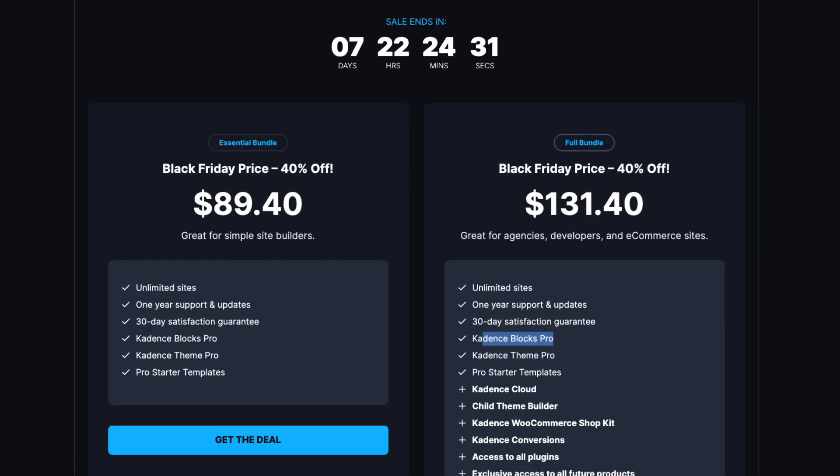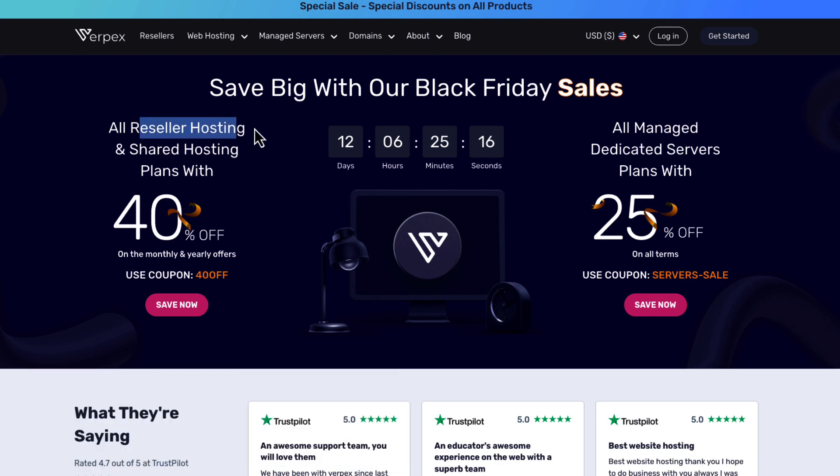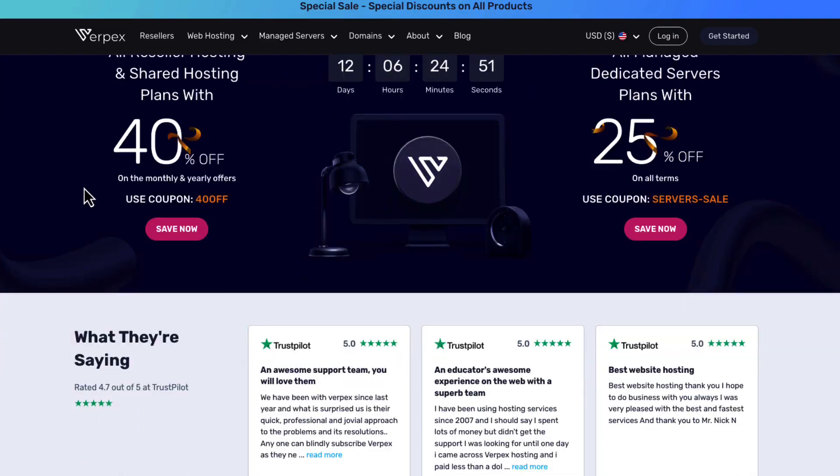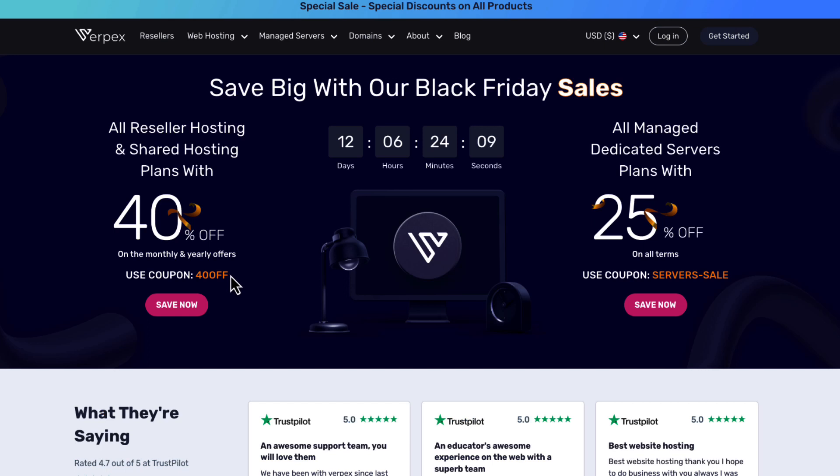Next, let's look at hosting. Verbex, my favorite hosting company, offers up to 40% off. I'm using the reseller hosting package for my own sites, and I've made a video about why I moved from Cloudways and A2 Hosting to Verbex. It's a really good hosting company with an awesome 4.6 average rating on Trustpilot. To get the discount, just use the coupon displayed on screen.